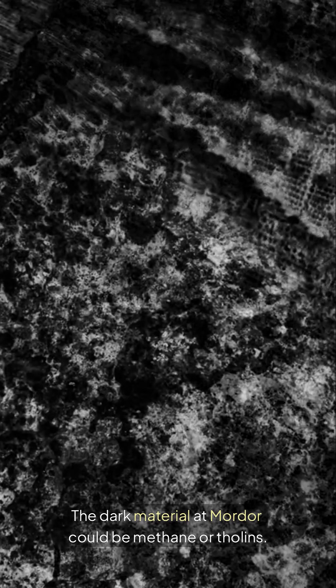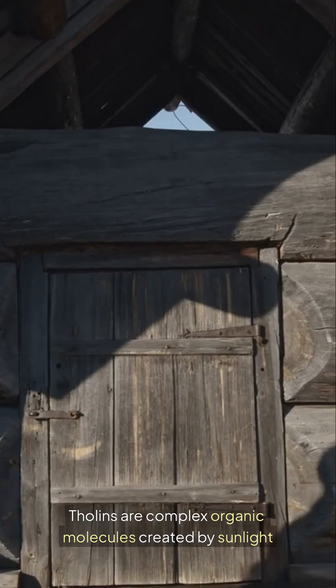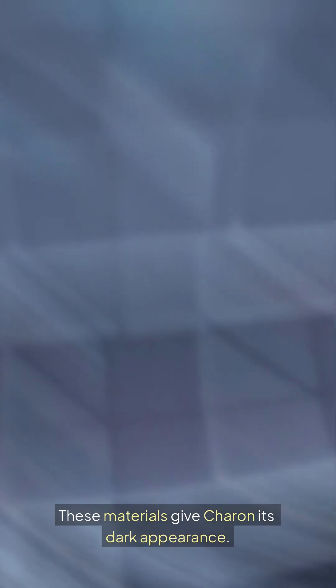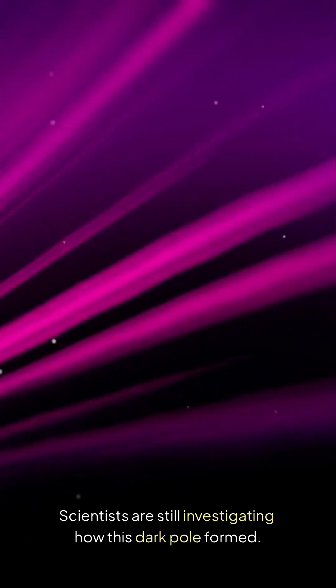The dark material at Mordor could be methane or tholins. Tholins are complex organic molecules created by sunlight and cosmic rays. These materials give Charon its dark appearance. Scientists are still investigating how this dark pole formed.